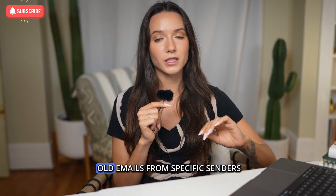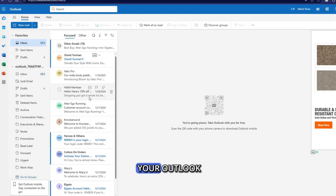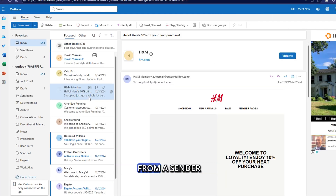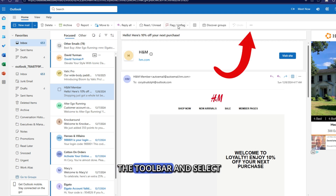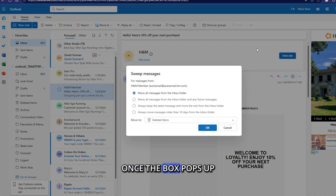We're going to get rid of old emails from specific senders that are clogging up your inbox. Start by going to your Outlook and selecting an email from a sender who is overflowing your inbox. Then go up to the toolbar and select the Sweep icon — it looks like a broom. Once the box pops up, select what you want to do with the mail from that specific sender.